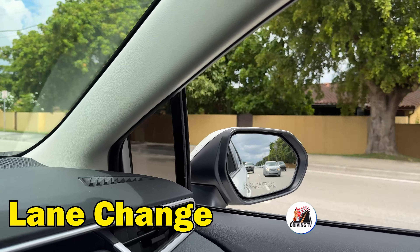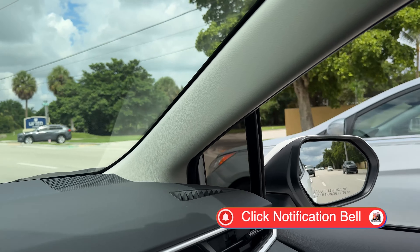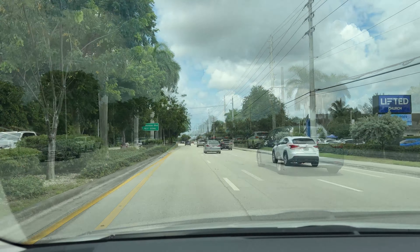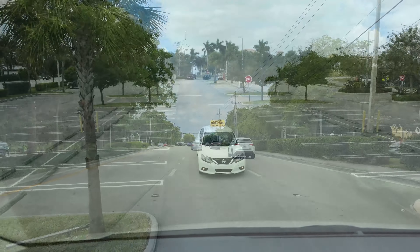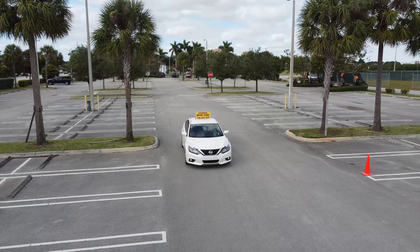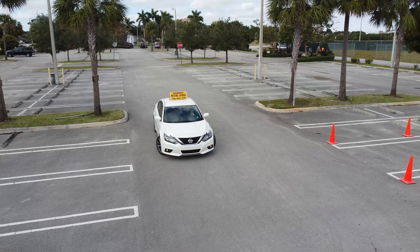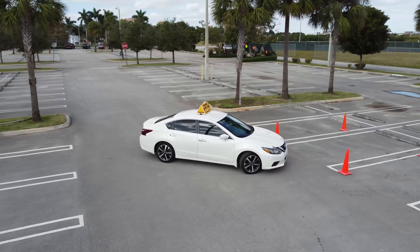Lane change: once you're comfortable with turning, practice changing lanes. Use your mirrors to check for other vehicles, signal your intention, and move into the next lane smoothly. Parking: start with basic parking exercises such as parking in a straight line between two lines. As you gain confidence, practice parallel parking and parking in tighter spaces. Focus on accuracy and smooth movements.